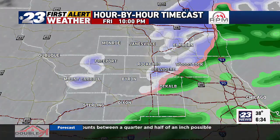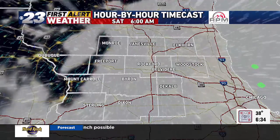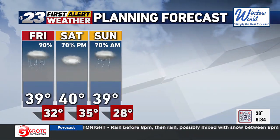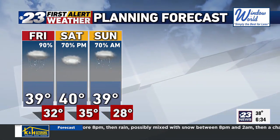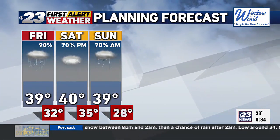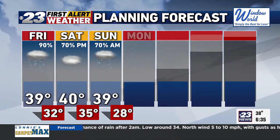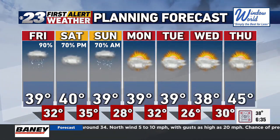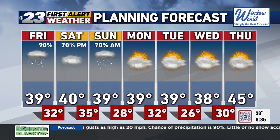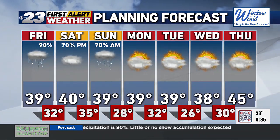There are no winter weather advisories to pass along, but that doesn't mean we won't see some slushy snow accumulation — maybe an inch today. Through early Sunday, we could see a total of one to three inches of slushy accumulation. 39 is the high today, down to 32 tonight, 40 tomorrow, then 39 Sunday. Dry as we get into Monday, Tuesday, Wednesday, and Thursday — upper thirties through Wednesday, then forties into our Thursday forecast.